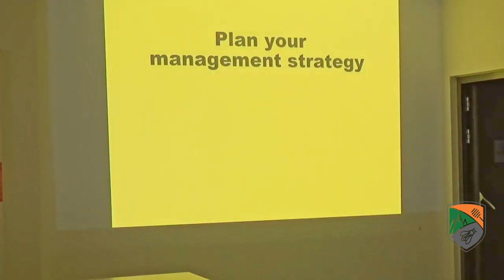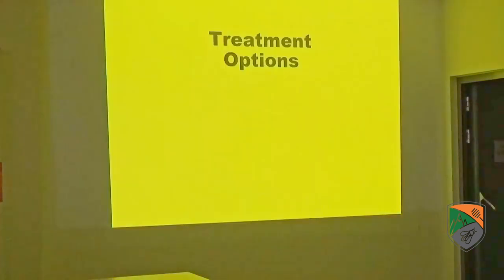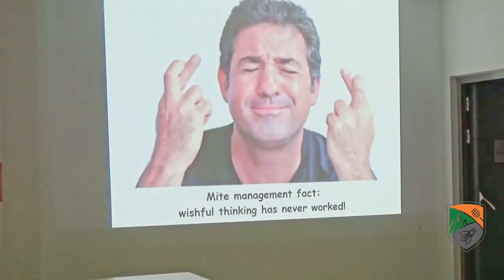Now you're going to plan your management strategy. You can use my model to figure it out — look at different treatments and see what works in your operation, when your honey flow is, what your interest is. Each beekeeper comes up with their own different strategy. I'm not going to tell you a strategy — you plan your own based upon biology. The most commonly used mite treatment strategy by hobby beekeepers is called 'wishful thinking' — 'but I'd better not bother my bees.' That strategy has never ever worked.